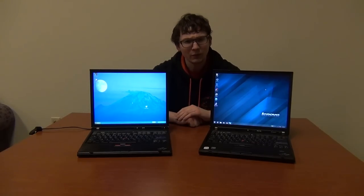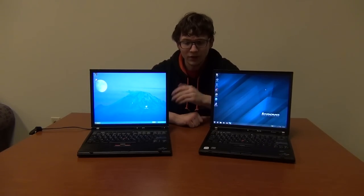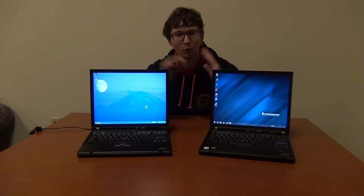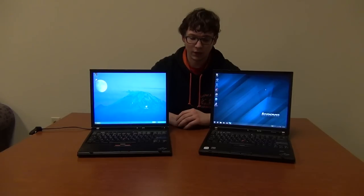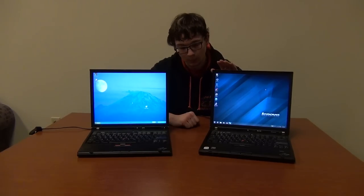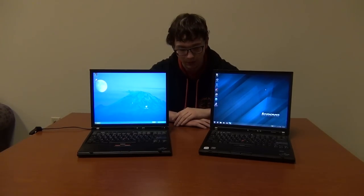You might be a little bit confused because you're probably looking at these laptops and saying both of these have the IBM logo on them — both of them are IBM ThinkPads, right? Well, not all ThinkPads with the IBM logo are, in fact, IBM ThinkPads.